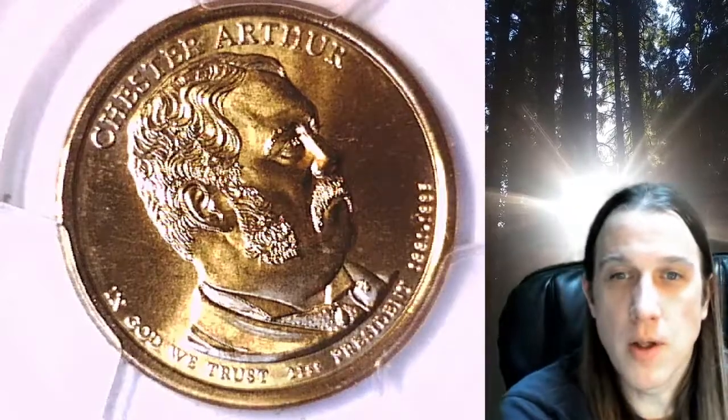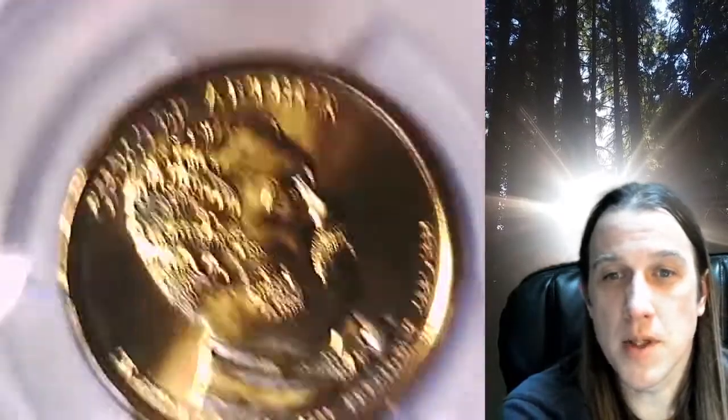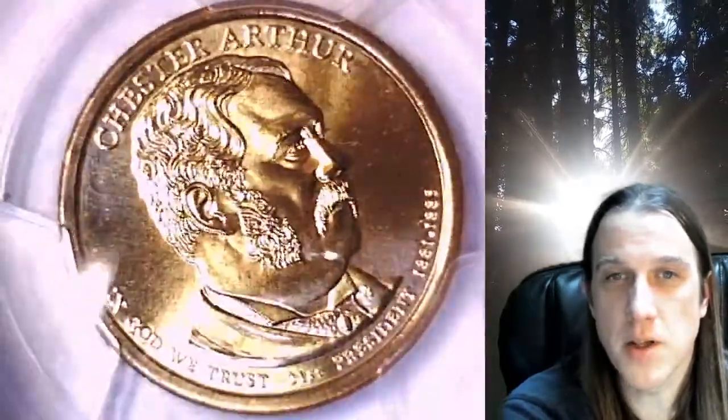Welcome to Time Traveler's Coin Exchange. The next coin we're going to take a look at is a 2012D Presidential Dollar. This one is a business strike coin from the Denver Mint. It has been graded by PCGS and they graded it Mint State 67. The coin's in position A and it features President Chester Arthur.